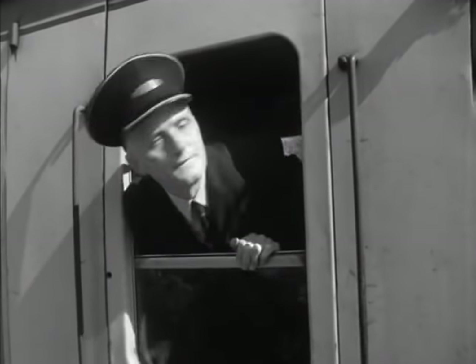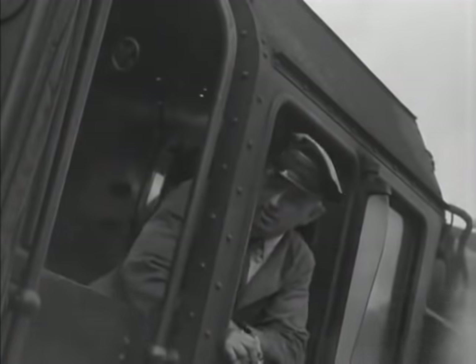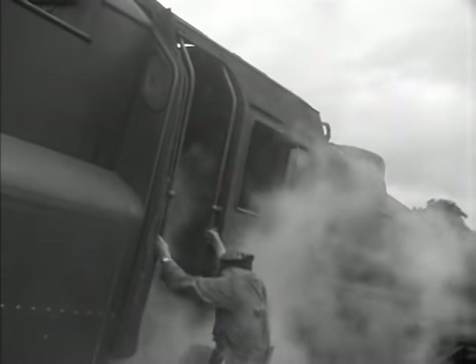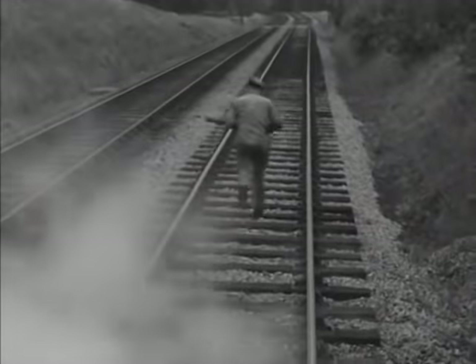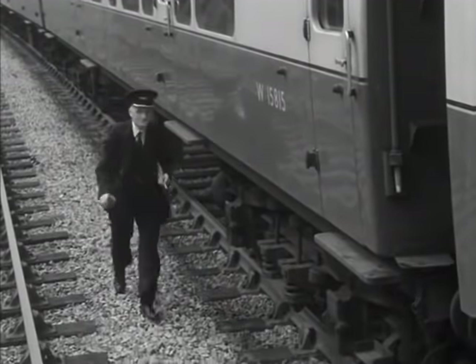Yes, it's an accident. The engine and two front coaches are derailed, and worse still, they are fouling the opposite line. The trainmen's first job is to protect the opposite line and their own train. The fireman goes forward with detonators and a red flag. The opposite line is the main danger, since it may not be protected by a signal. Meanwhile, the guard has come forward with his detonators and red flag on the offside of the train.